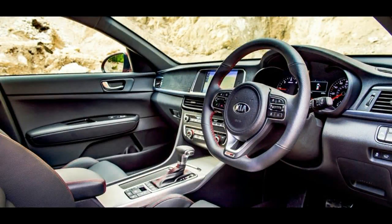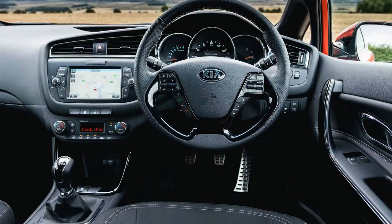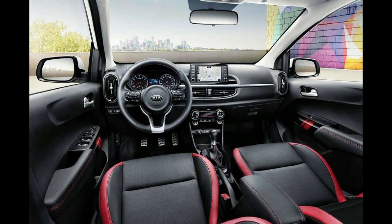Kia says the new Picanto is the safest A-segment car it has ever made, and the new car includes a greater proportion of advanced high-strength steel compared to the outgoing model, which has also reduced its body weight by 23kg.